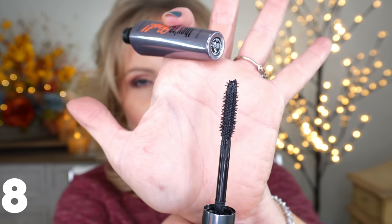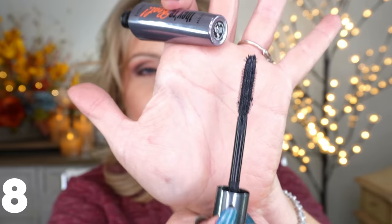My all-time favorite, which I've put in every single annual review since starting my channel: the Benefit They're Real mascara. This has been my number one. The formula is perfect — it never smudges or flakes. The wand has a silicone bristle brush with little spikes on the end that catch every single little lash underneath. It's just been perfection for me. If you want beautiful lashes and are willing to spend more, this is probably my most repurchased makeup item of all time.